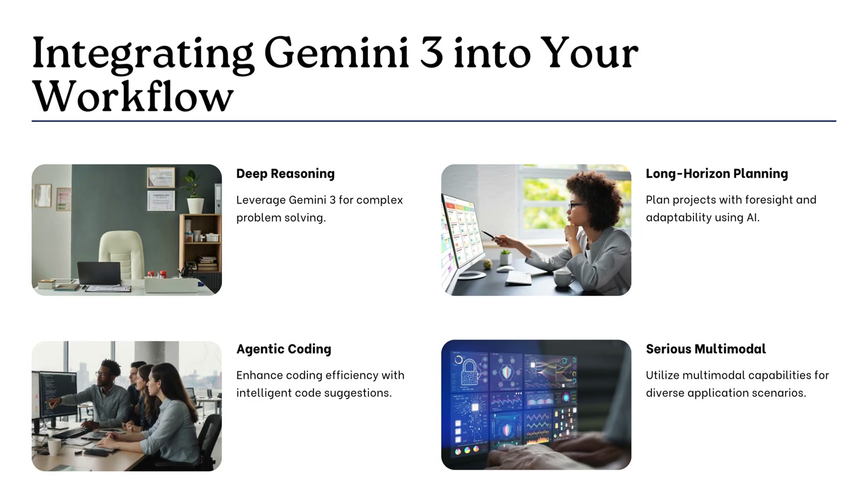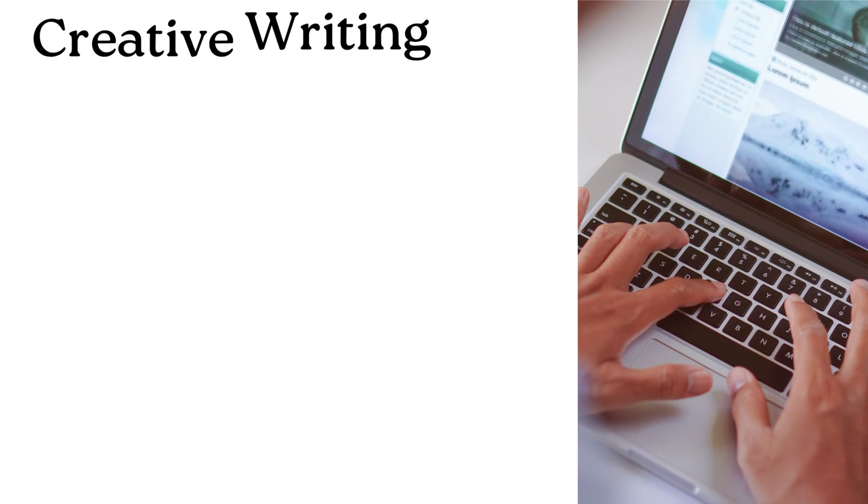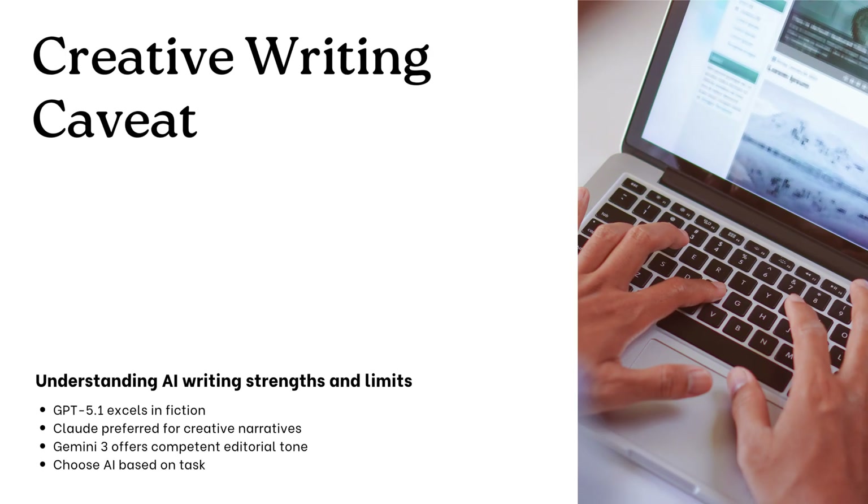The visual computer demo was the most compelling part. The user just draws rough red crosses over file icons on a desktop screenshot, and the model correctly interprets that visual mark as a delete command and actually executes it. It's seeing, understanding your intent, and then acting on it. That is an infrastructure-level change.